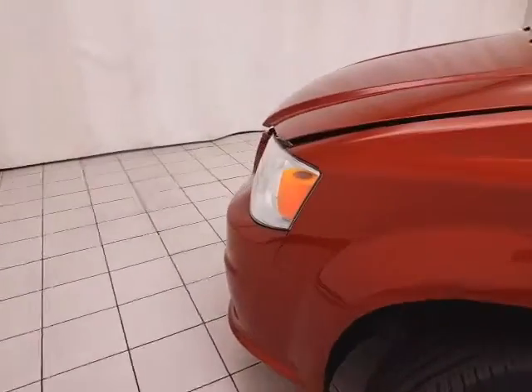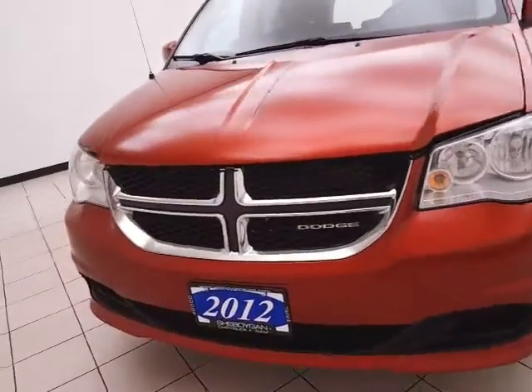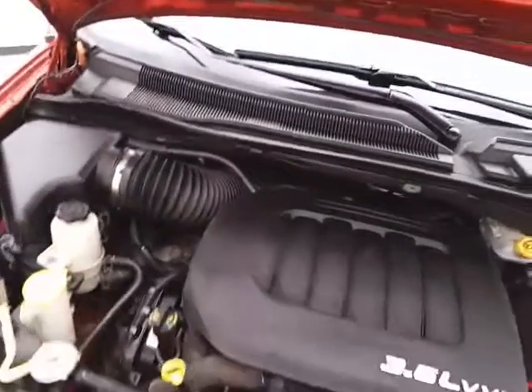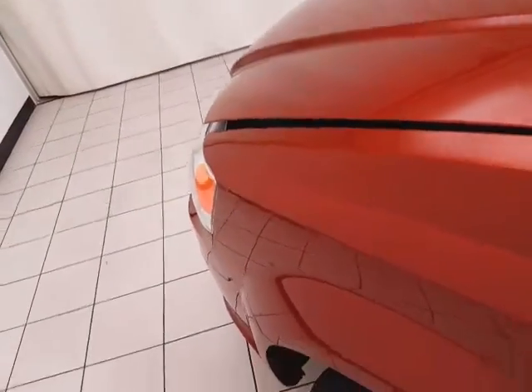Under the hood, this Grand Caravan has a 3.6-liter V6 producing 283 horsepower, and it's just as clean under the hood as the rest of the van. EPA fuel economy estimates average 17 miles per gallon in the city and 25 on the highway.